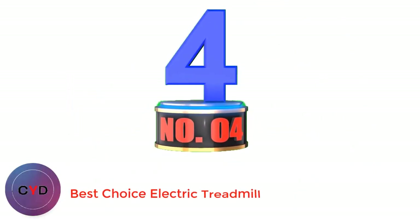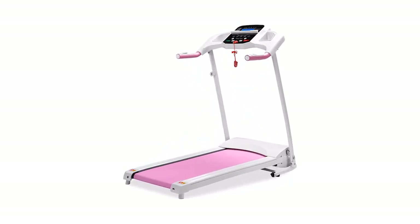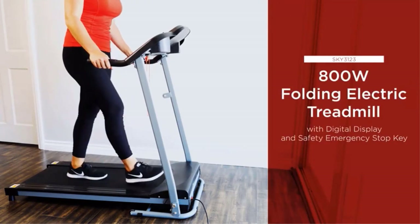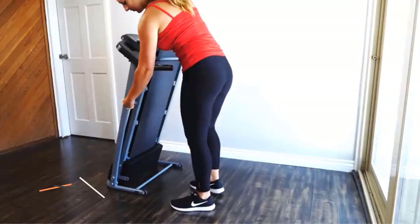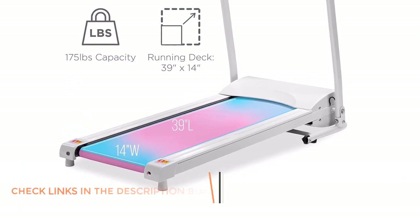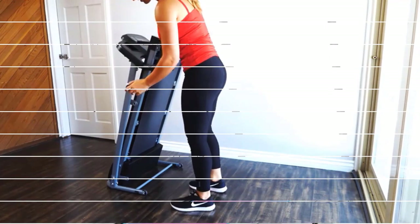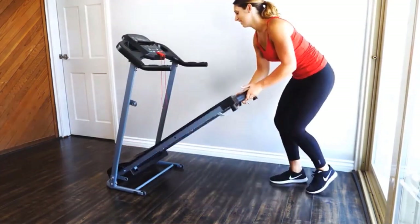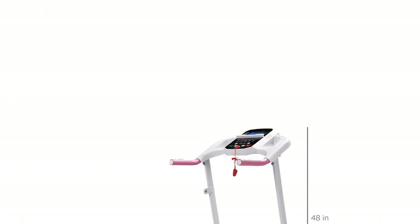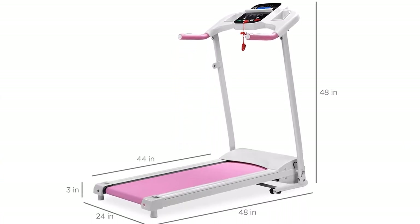Number 4: Best Choice Electric Treadmill. We have an 800W Portable Folding Electric Motorized Treadmill Machine from Best Choice Products, and it's one of the best folding treadmills under $300 on the market right now. It's surprisingly compact and portable for a motorized treadmill. The belt is pretty much flat with no adjustable incline, and it has an impressive max speed of 7.5 mph. It also has the highest max user weight of any treadmill on this list, with a 250-pound load capacity, making it suitable for big and tall users.